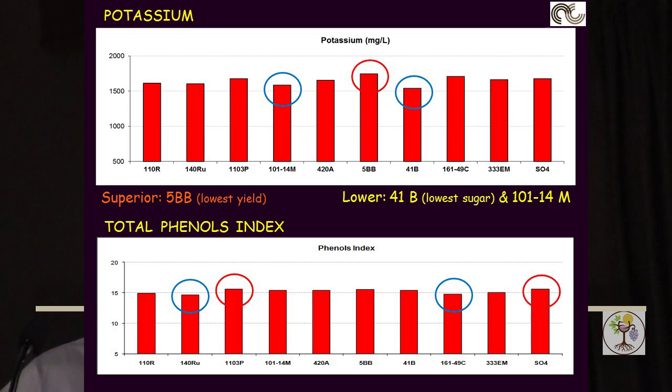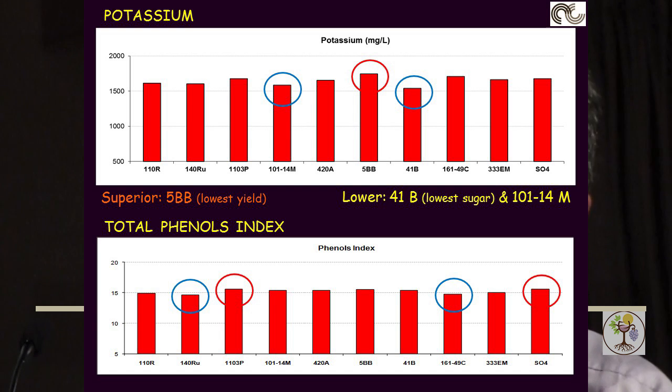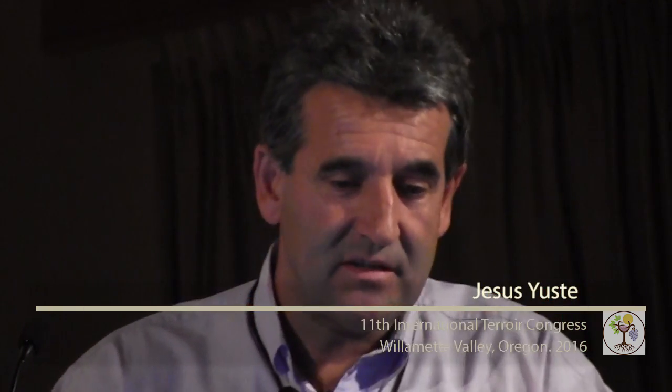Potassium showed higher values for 5BB and lower for 41B and 10114, and there were no clear differences in total phenols. In summary, the use of different rootstocks clearly affected the response in growth, yield, and quality.